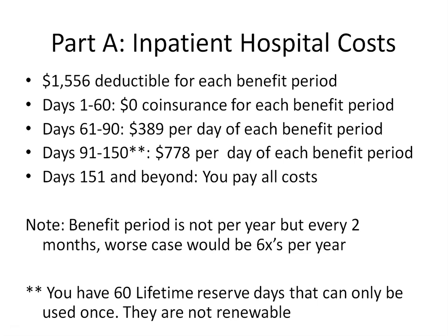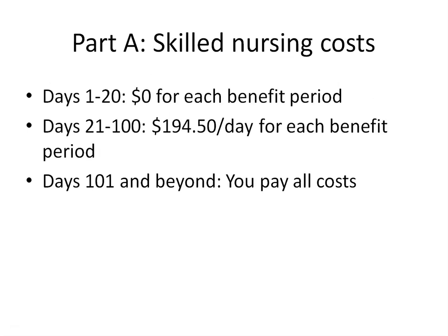Now let's talk about skilled nursing facilities. With Medicare Part A, skilled nursing facilities will be covered for days 1 through 20 at no cost to you. Days 21 through 100, you will pay $194.50 a day per benefit period, which again starts over after 60 days of no treatment. After 100 days, you'll be responsible for all costs.